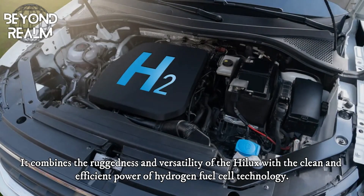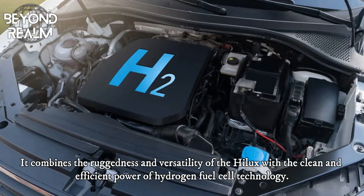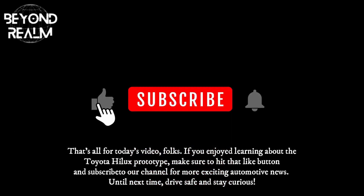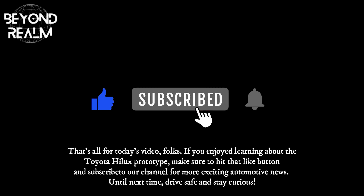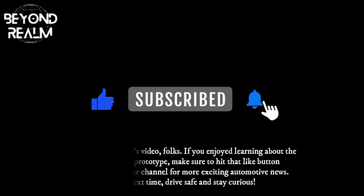It combines the ruggedness and versatility of the Hilux with the clean and efficient power of hydrogen fuel cell technology. That's all for today's video, folks. If you enjoyed learning about the Toyota Hilux prototype, make sure to hit the like button and subscribe to our channel for more exciting automotive news. Until next time, drive safe and stay curious.